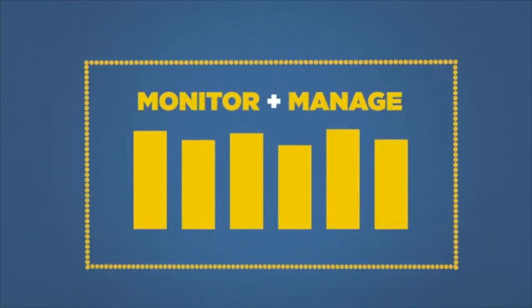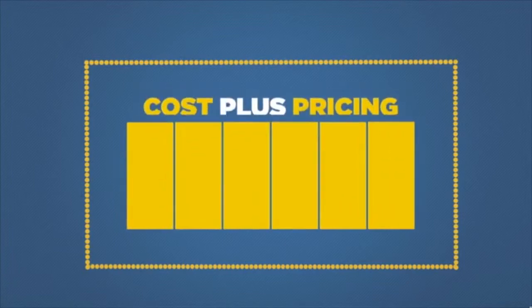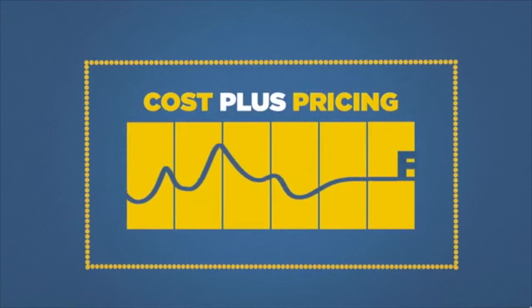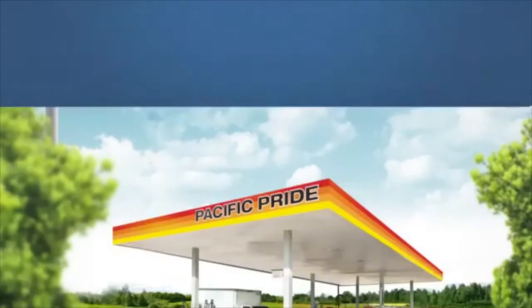Best of all, because you can closely monitor and manage the fueling of your fleet, you're able to reduce fuel and extraneous costs by as much as 20%. Our Cost Plus pricing system ensures you pay a fair market price for fuel — no questionable cost swings, just a fair price at every location, every time.